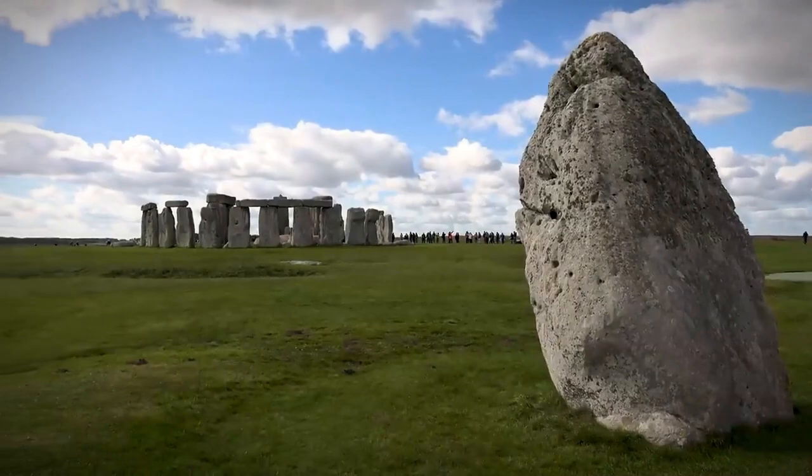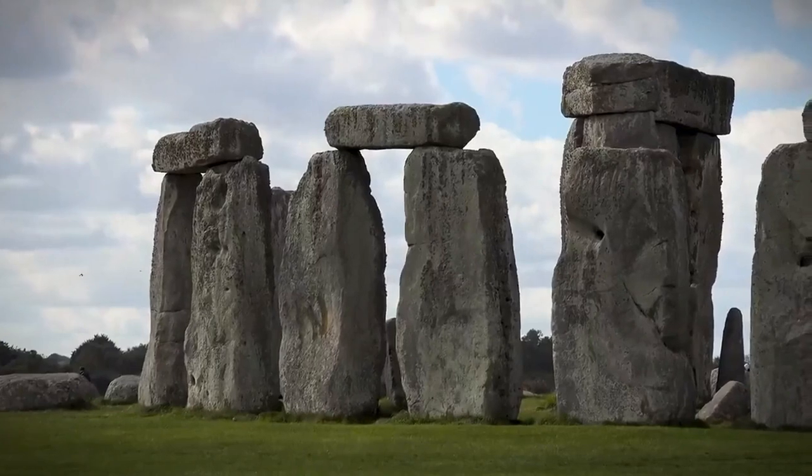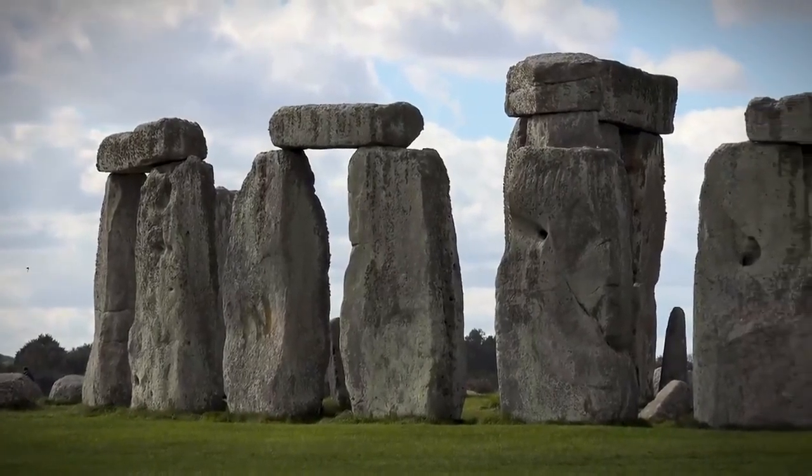So take your time to explore the surrounding landscape, immerse yourself in its rich history, and embrace the mystique of this iconic landmark.